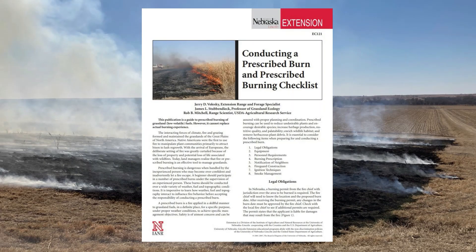If you're interested in conducting a burn of your own, I'd encourage you to visit with your local fire department, your local prescribed burn association, or the Nebraska Prescribed Fire Council. They offer various trainings throughout the year that really dive into the nuts and bolts of conducting a prescribed burn. The Nebraska Extension NEB Guide, Conducting a Prescribed Burn and Prescribed Burning Checklist, is a great resource as well.